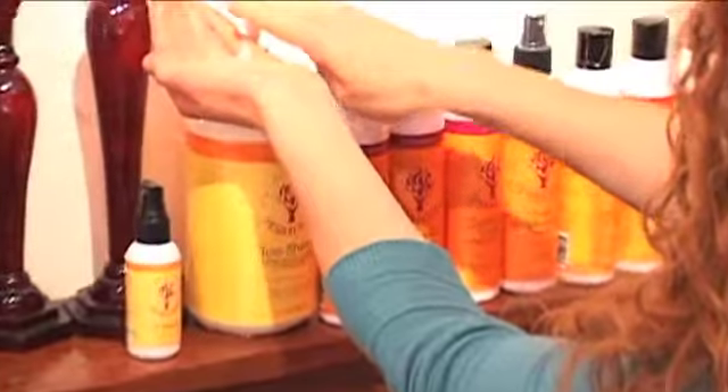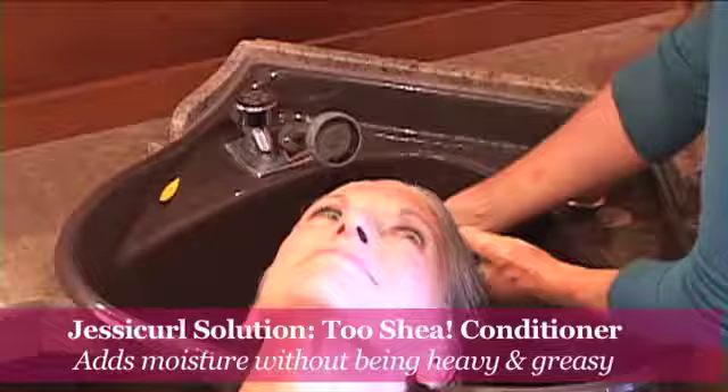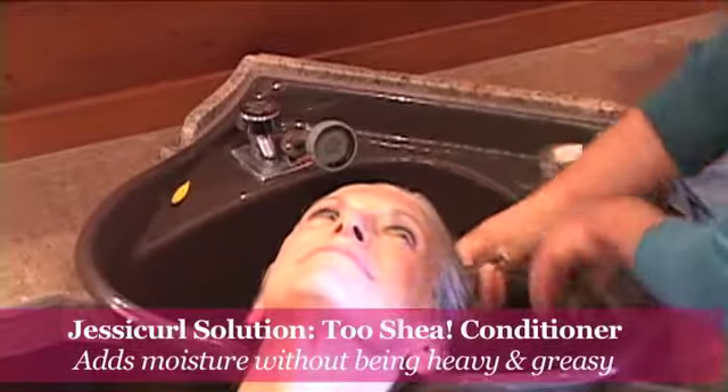On your hair I'm using the Touche conditioner because it's really moisturizing without being really heavy and greasy, so it'll make it softer and springier, but it won't weigh it down with heaviness.